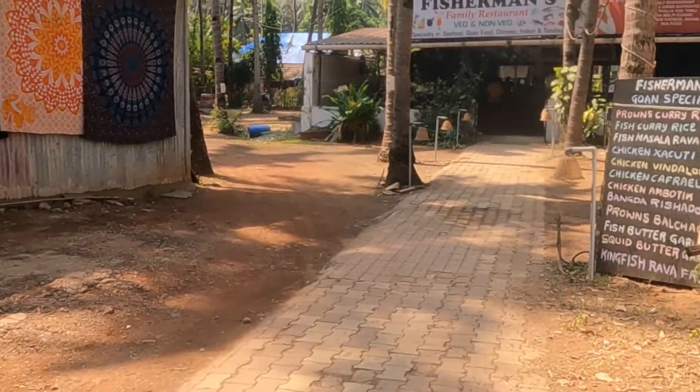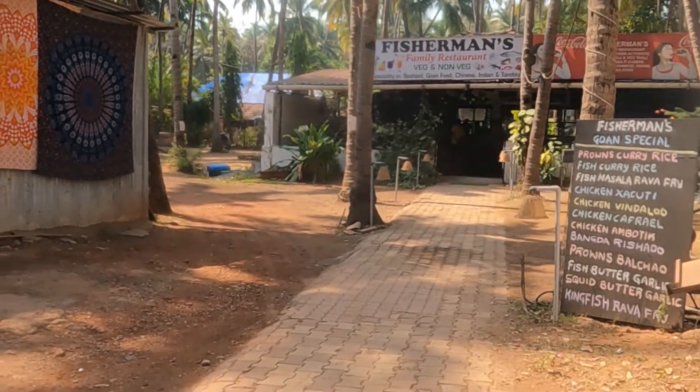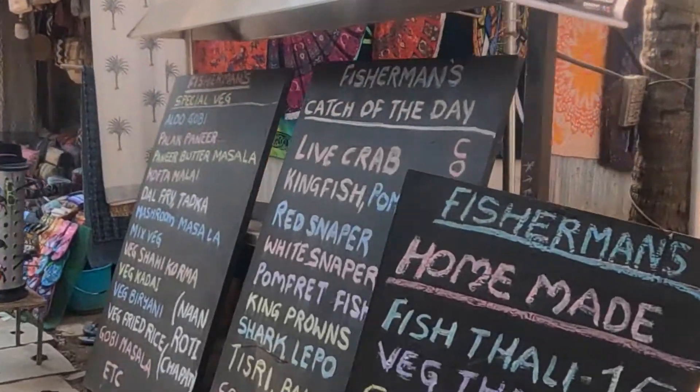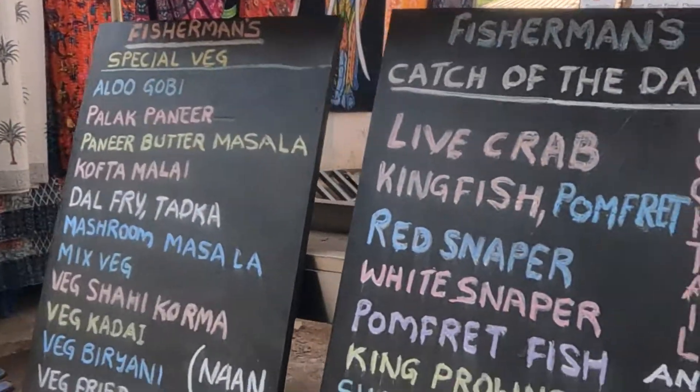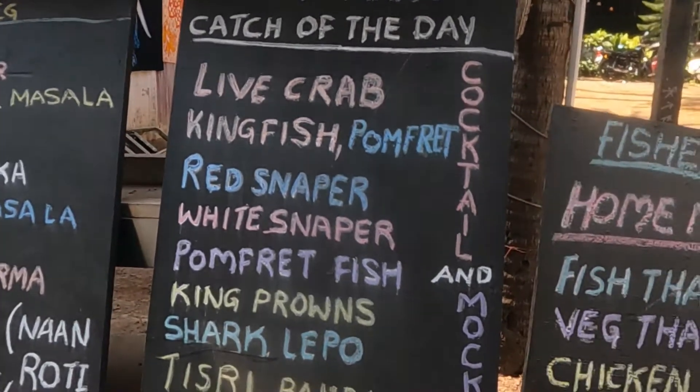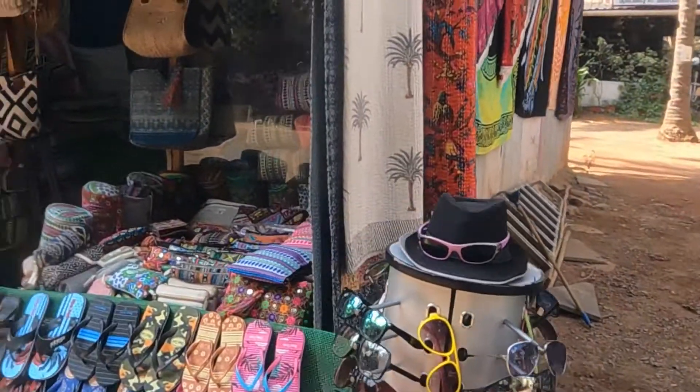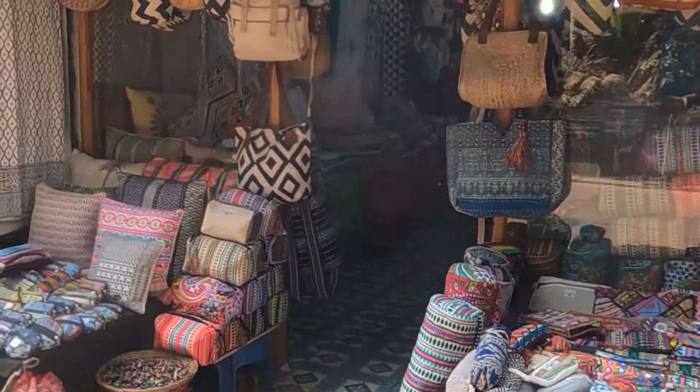This is a fisherman's family restaurant — food is good over there. And here they have kept the menu on the road so that you can see. These are good bags — you can buy bags from here.